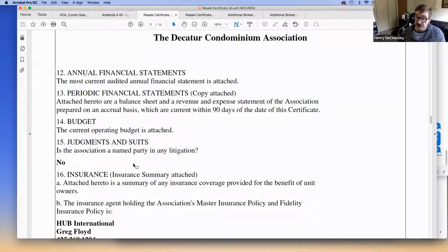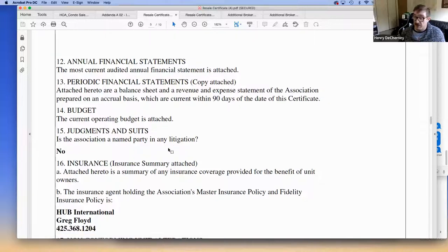Judgments and pending suits are another important thing to look out for. Lenders are very wary of lending on associations with judgments against them. With newer construction, you might see warranty claims against builders, which lenders aren't too concerned about. The bigger issues are things like insurance company disputes after a major event like a fire, which can make insurance more expensive and complicate everything.